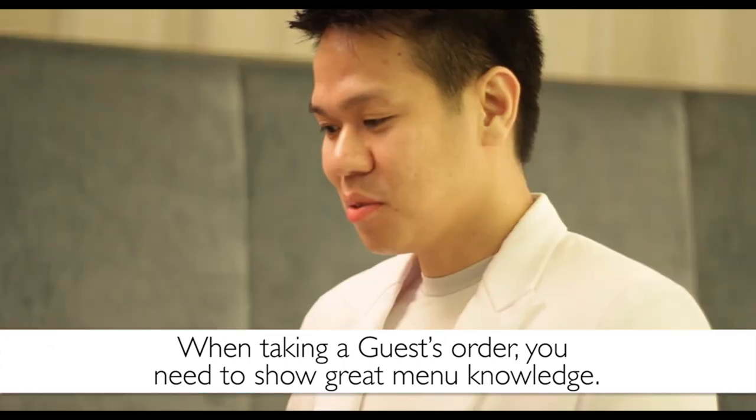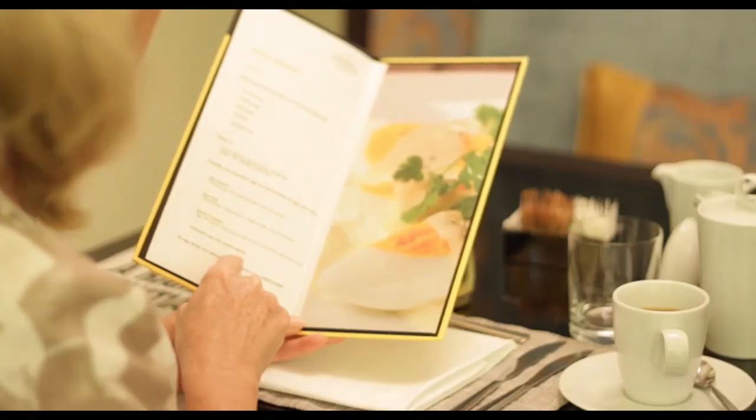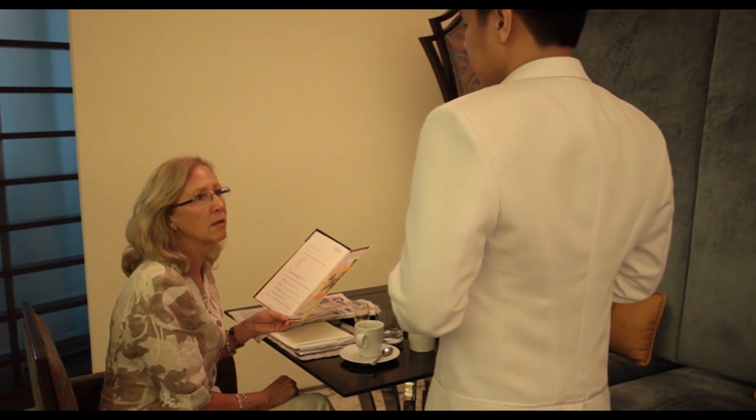When taking a guest's order, you need to show great menu knowledge. This includes the ingredients used and any particular preparation methods. If a guest asks you questions about a dish and you don't know, you may come across as badly prepared and unprofessional, so ensure that you know the menu for each service.